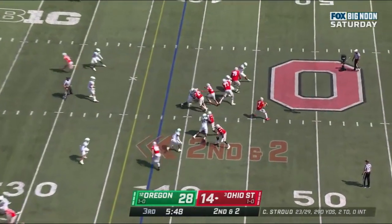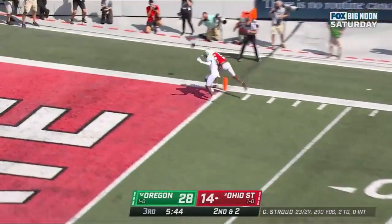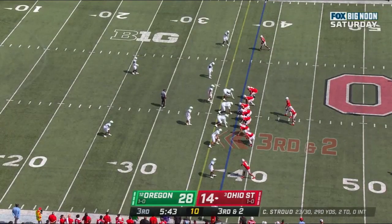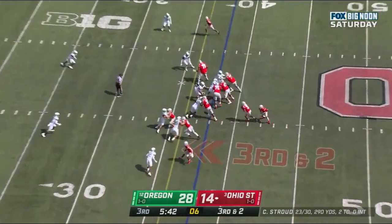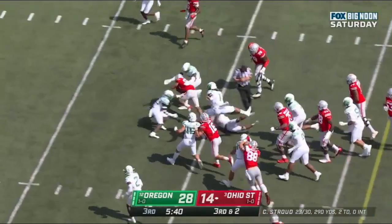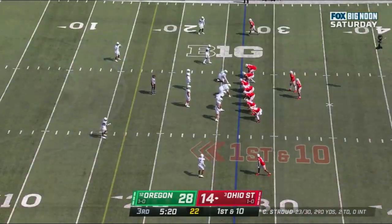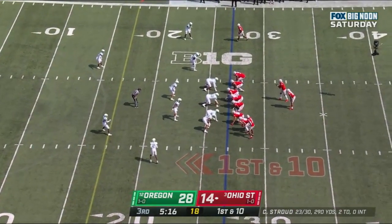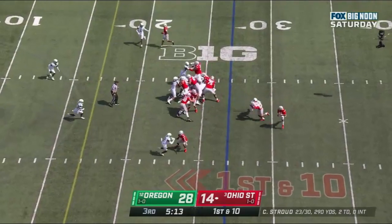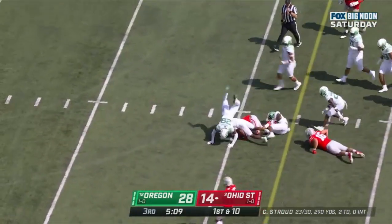Stroud to throw, steps up, delivers — incomplete. They run it on third and two. Henderson with good blocking up front, Henderson remains in the game. It's been Henderson and Williams for Ohio State as the runners. Henderson breaks the tackle in the backfield, cuts it out, keeps it moving.